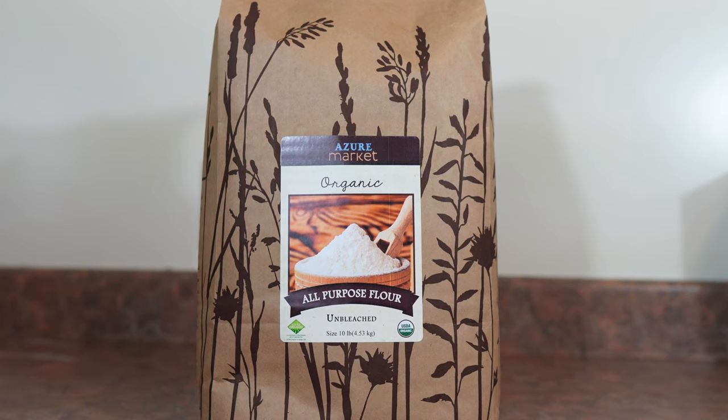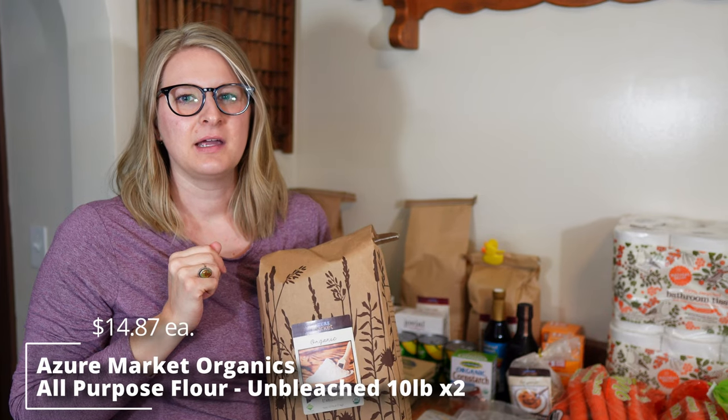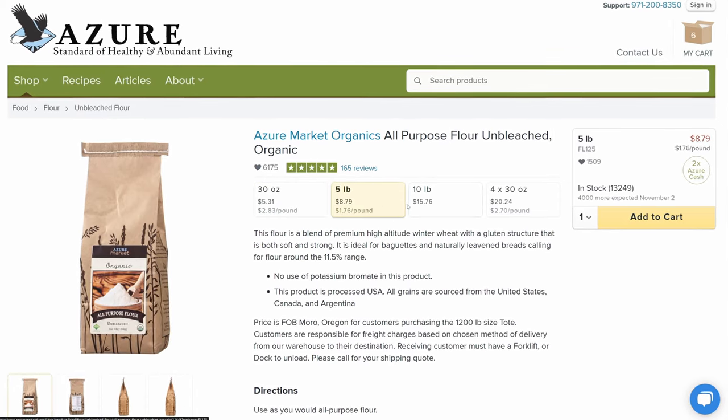I also got two 10 pound bags of all-purpose unbleached flour. This was the largest size bag available at the time when I looked on Azure's website, otherwise I would have tried to get a 40 or 50 pound bag. So I just ended up with two 10 pound bags and the price was still really good.